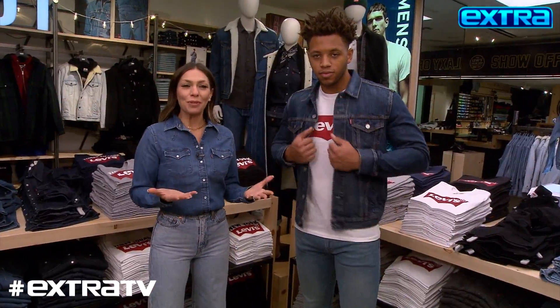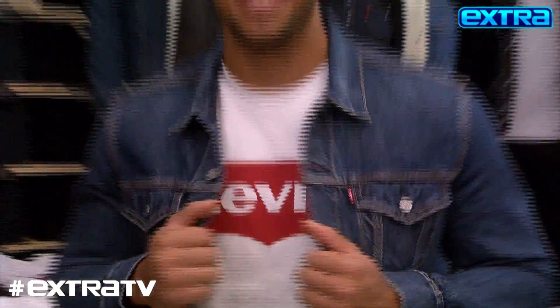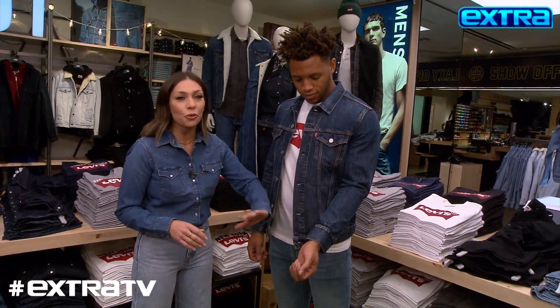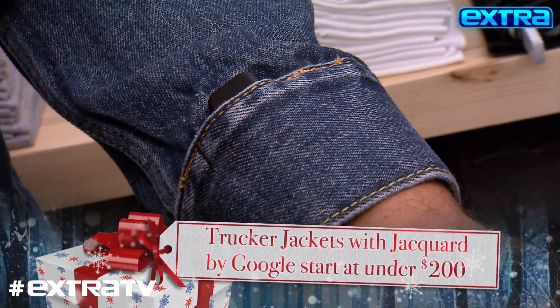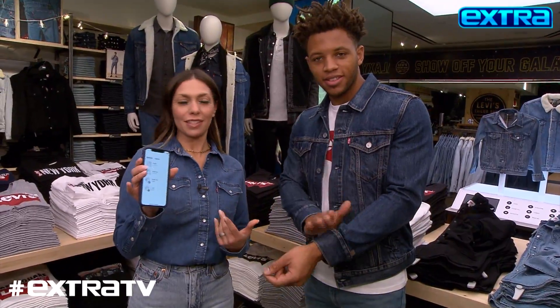This jacket might just look like your typical denim jacket, but this is actually Levi's denim trucker jacket with Jacquard technology by Google. Just by a double tap of your hand or a swipe of the wrist, you can control functions via Bluetooth on your phone. We can set this up to do a double tap on our wrist, and it'll pull up the camera so we could take a selfie.